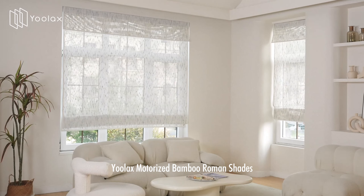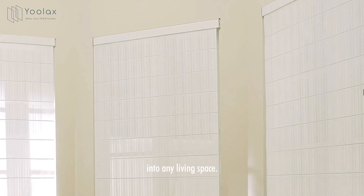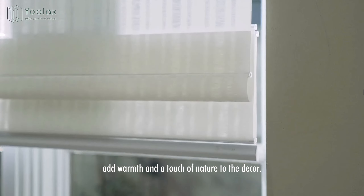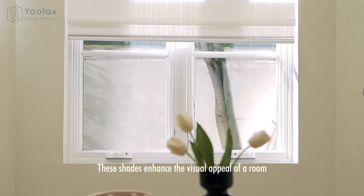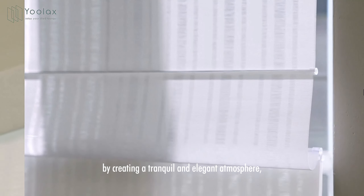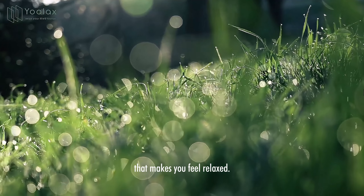ULAC's Motorized Bamboo Roman Shades are designed to bring the natural beauty of bamboo into any living space. The rich textures and organic patterns of bamboo add warmth and a touch of nature to the decor. These shades enhance the visual appeal of a room by creating a tranquil and elegant atmosphere, making them a stylish addition to any interior design that makes you feel relaxed.